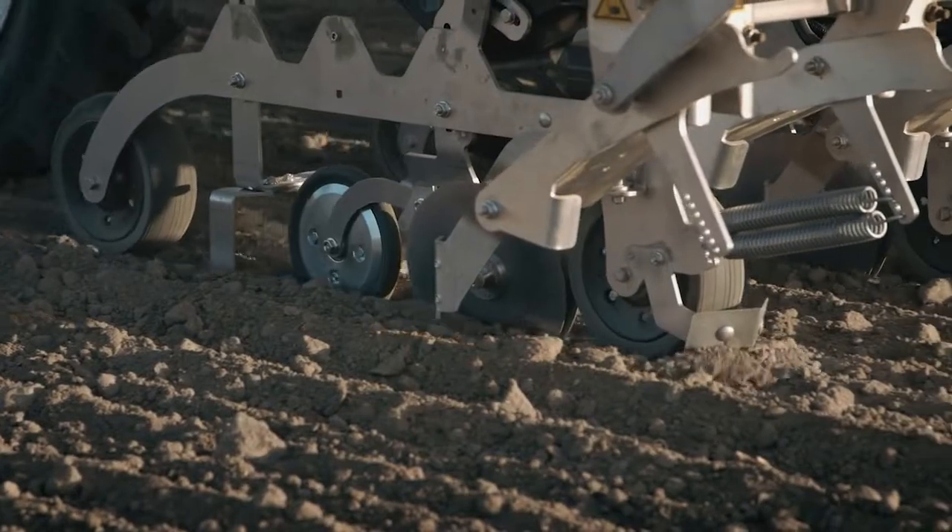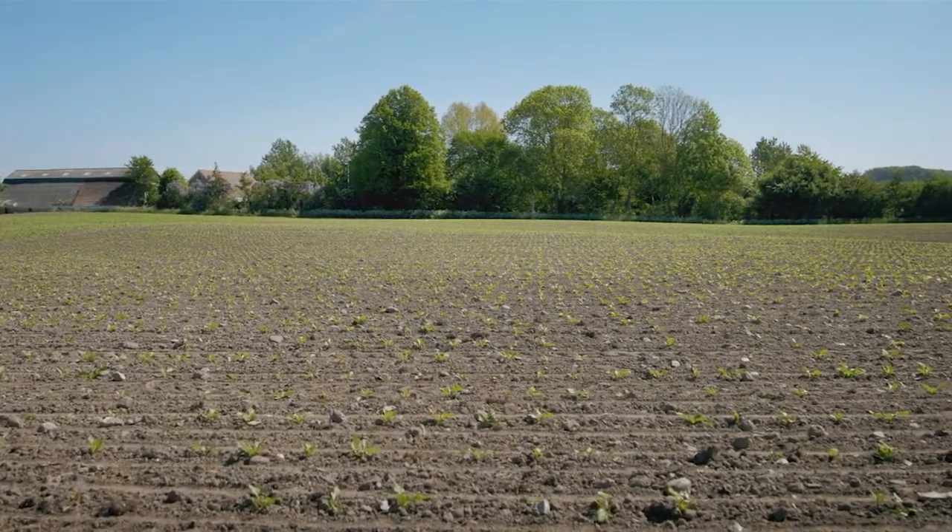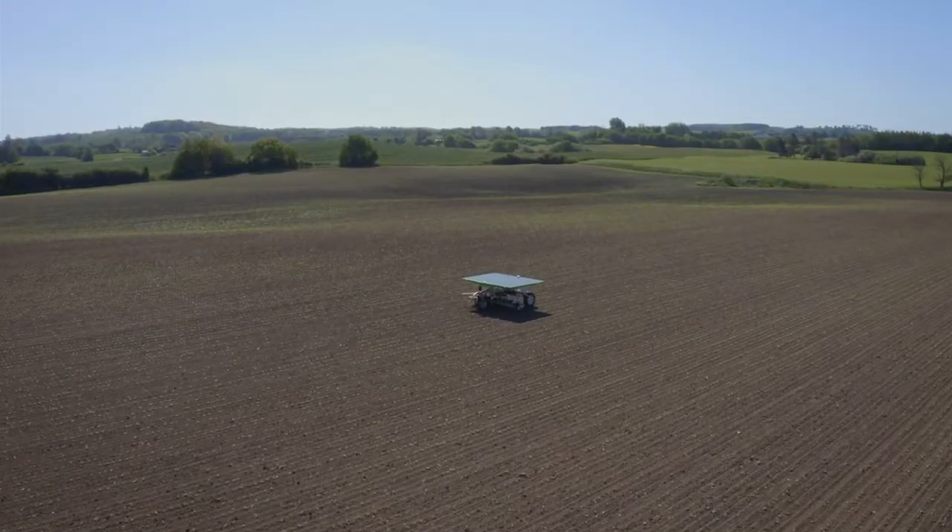With its geocoordinate seeding system, the FD20 places each seed on specific coordinates with millimeter precision, creating an exact geometrical seeding pattern.